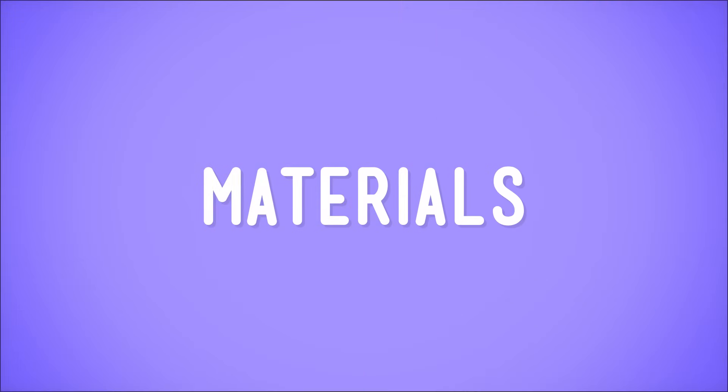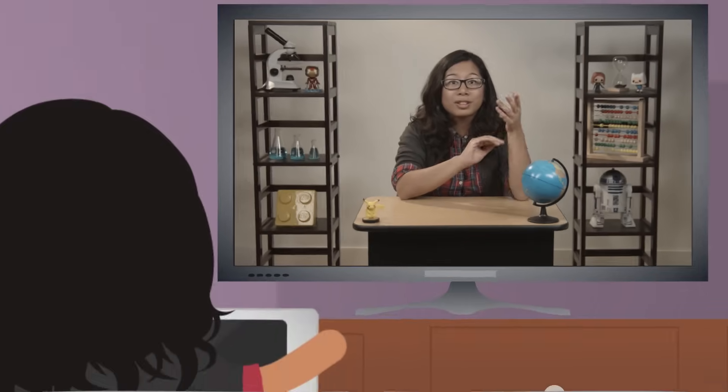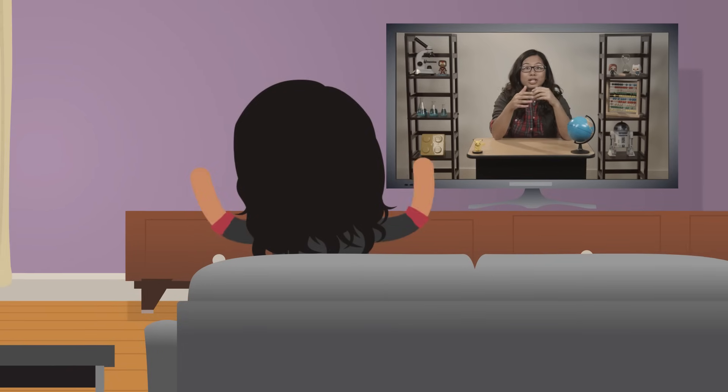Humans are great, aren't they? I mean, I know I'm biased, being one myself and all, but people have been responsible for creating some pretty amazing materials. Materials like the ones that are in the computer or the tablet you might be watching me on right now. And we're inventing brand new materials all the time. Hey humans, keep up the good work.